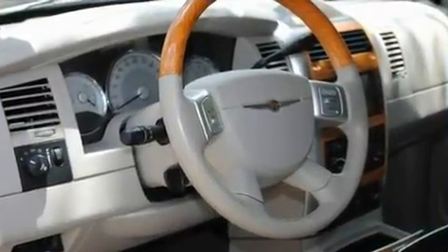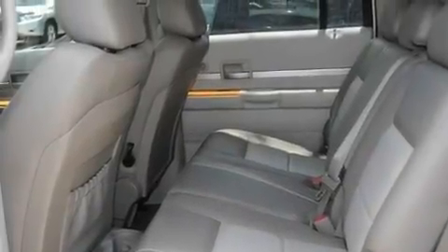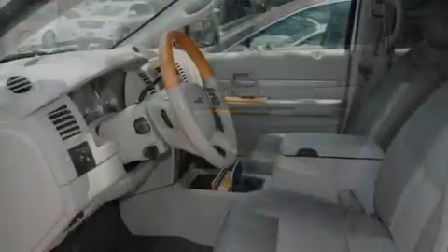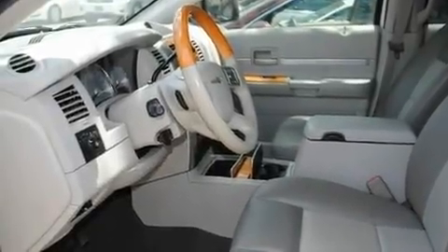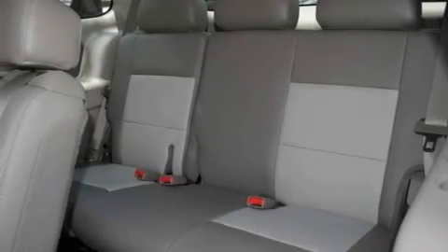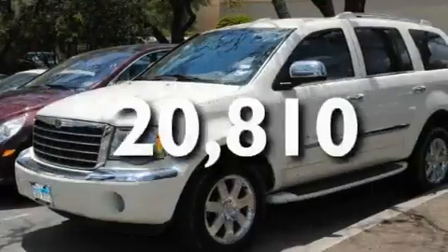Its top features include a power driver's seat, air conditioning with vents for rear seat passengers, cruise control, a heavy-duty suspension, aluminum wheels, a Sentry key theft deterrent system, fog lamps, a low-tire pressure indicator, a full-length floor console, and this vehicle has fewer than 21,000 miles on the odometer.